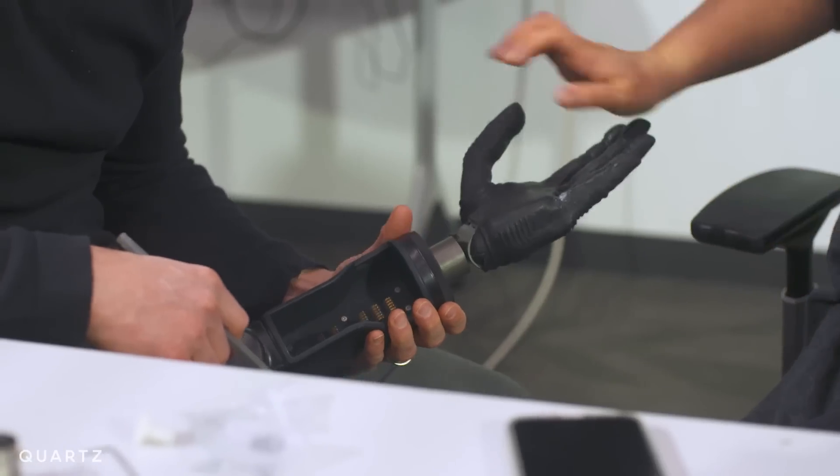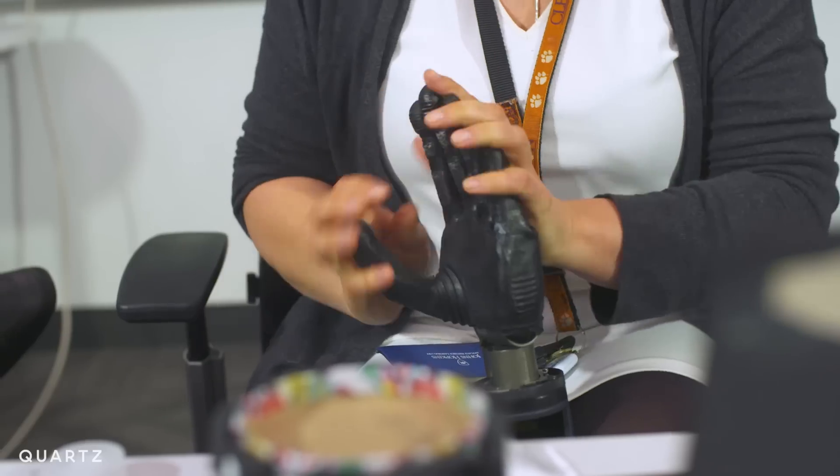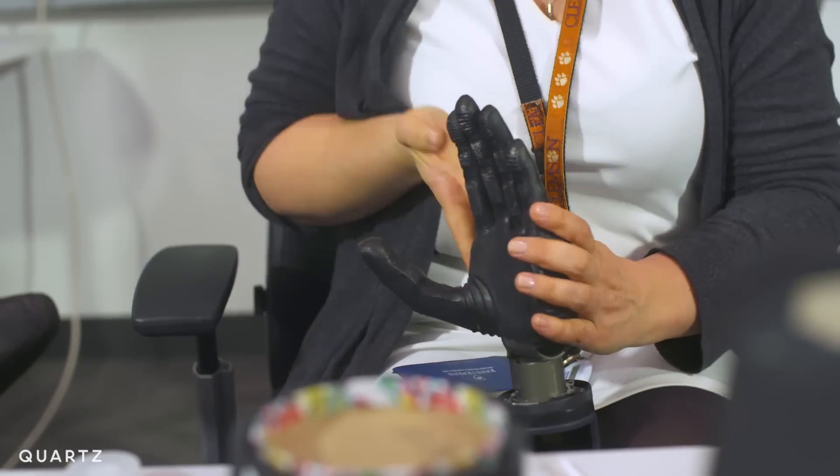In the last six weeks, Johnny hasn't had any issues with the arm. One of the things they're working on right now is a more heat-resistant glove, and they're hoping that will make the performance even better.